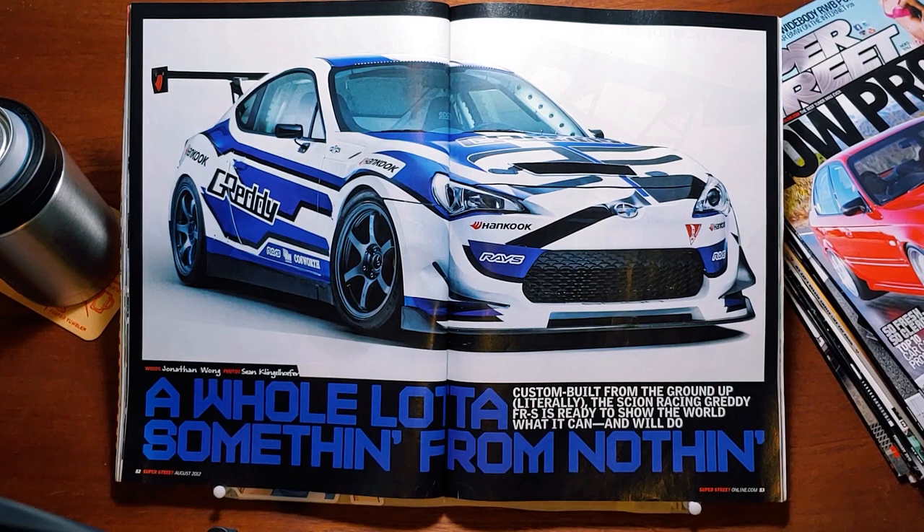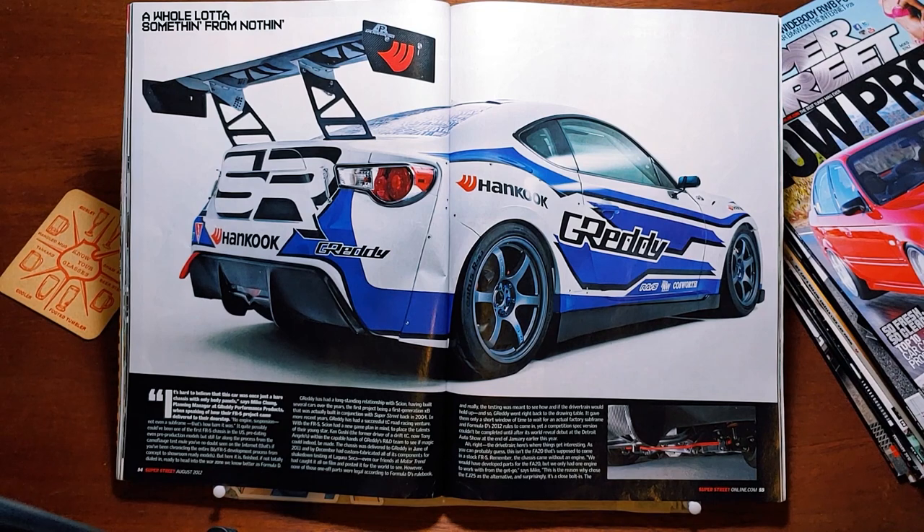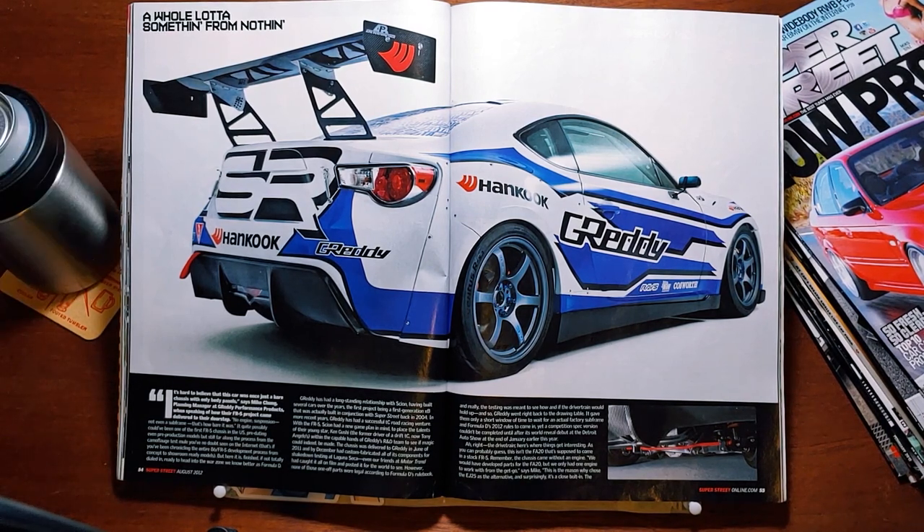Another feature article by Johnny Wong, photos by Sean Klingelhofer. 'A whole lot is something from nothing.' Custom-built from the ground up, literally — the Scion Racing Gretty FR-S is ready to show the world what it can and will do. 'It's hard to believe that this car was once just a bare chassis with only body panels,' says Mike Chung, planning manager at Gretty Performance Products. No engine, suspension, not even a subframe. That's how bare it was. It quite possibly could have been one of the first FR-S chassis in the U.S., predating even the pre-production models. But here it is, finished — if not totally dialed in — ready to head to Formula D.